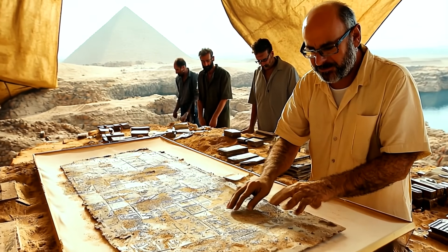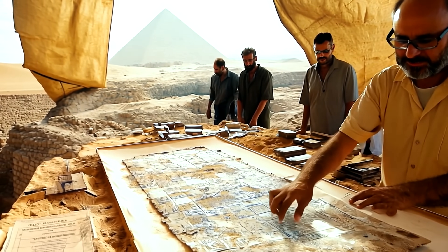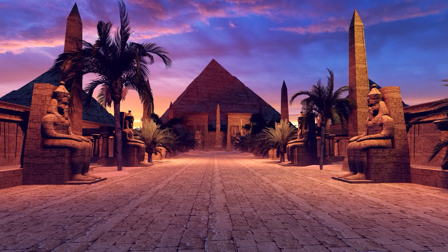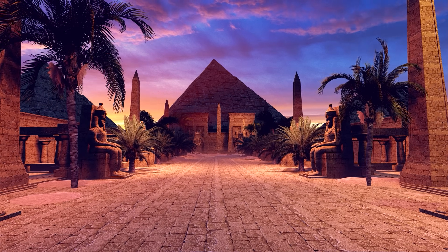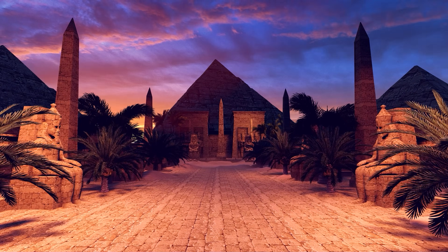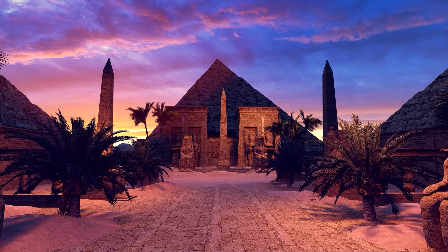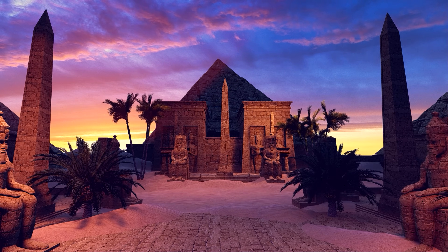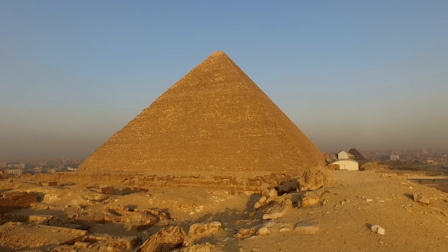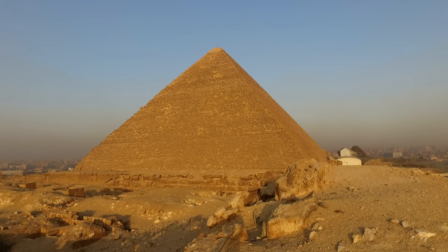That's when Pierre Tallet, Gregory Marouard, and a team of French and Egyptian archaeologists made a discovery that could answer one of history's greatest mysteries — the riddle of the Great Pyramid. Tallet never liked digging around crowded, well-known archaeological sites like Giza and Saqqara. Instead, he preferred to work in natural areas, desert and inaccessible regions, because he believed that it was there, in untouched and remote places, that the greatest discoveries lay.